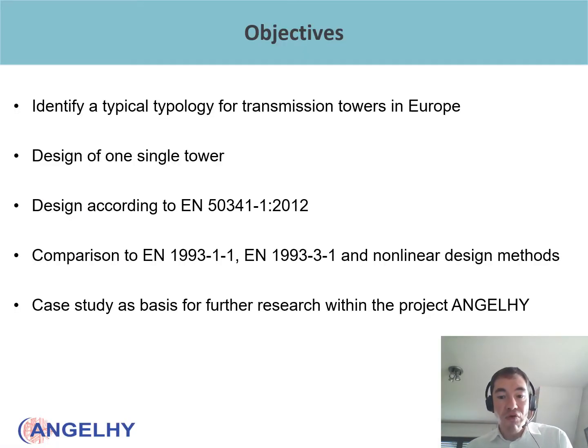So what was the objective of my task? The design was first of all to identify a typical typology for transmission towers in Europe, and on that typical typology to carry out the design of one single tower according to the standard EN 50341. This design will later be compared to possible designs according to Eurocode 3 Part 1-1, Eurocode 3 Part 3-1, and also a non-linear design, in order to highlight the contradiction that exists when designing steel lattice towers according to different standards, since there is a lack of harmonization. Furthermore, the case study will serve as a basis for further research within the project Angel High.